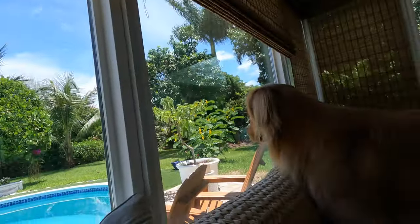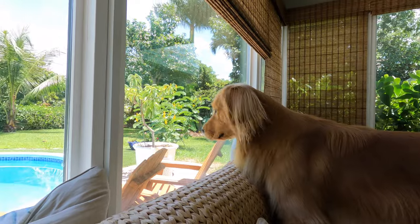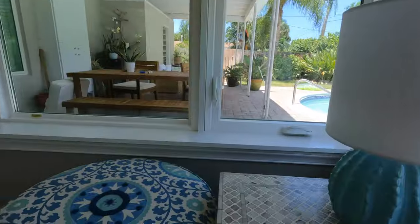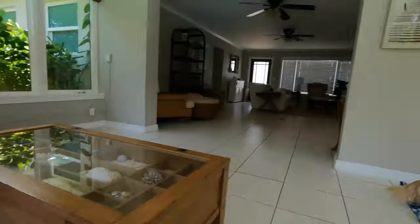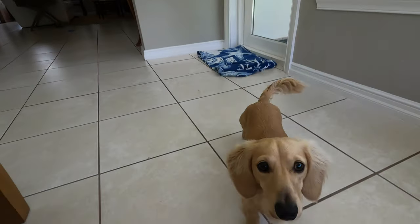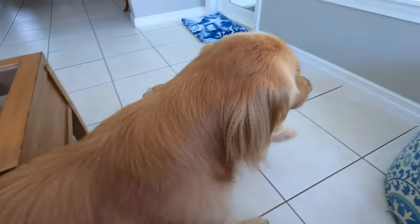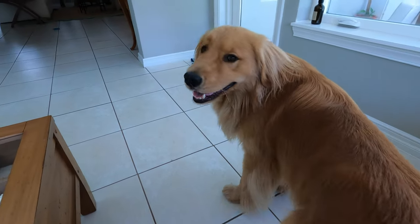You're gonna go swimming? I'll go swimming outside. You want to go? You love to swim, yes you do! You guys want to swim?